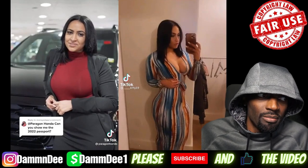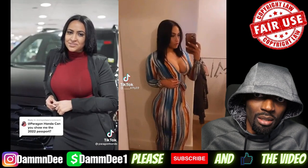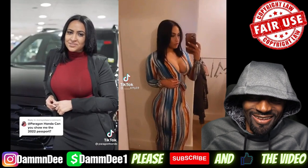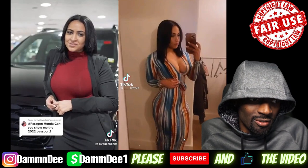Fellas, hit that like button! This is your boy Damn DPOV. Wow.